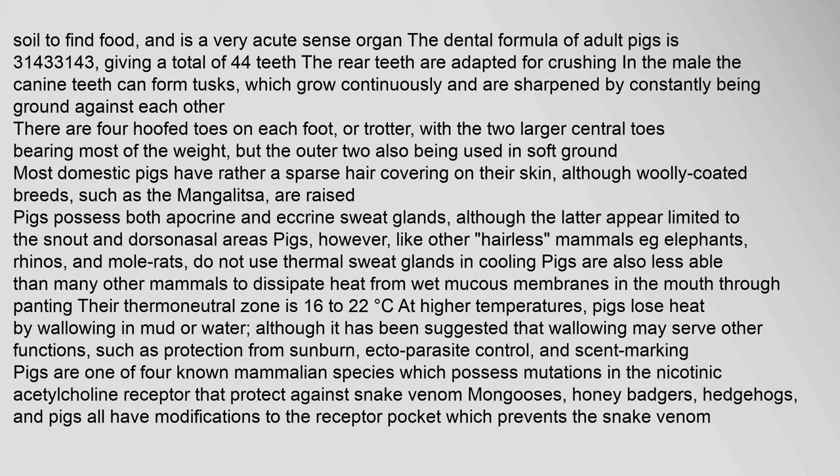In the male, the canine teeth can form tusks, which grow continuously and are sharpened by constantly being ground against each other. There are four hoofed toes on each foot, or trotter, with the two larger central toes bearing most of the weight, but the outer two also being used in soft ground. Most domestic pigs have rather sparse hair covering on their skin, although woolly-coated breeds, such as the Mangalitsa, are raised. Pigs possess both apocrine and eccrine sweat glands, although the latter appear limited to the snout and dorsonasal areas.